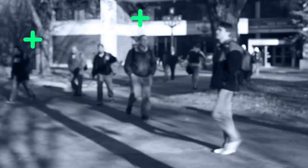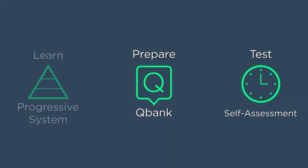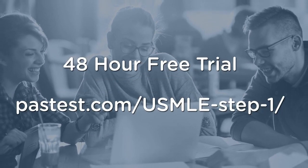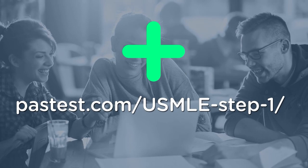With the Pastest USMLE Step 1 resource, you will get access to our acclaimed question bank, self-assessment exams, and innovative progressive system, all for one affordable price. Try full free access with our 48-hour trial and take your first step with Pastest.